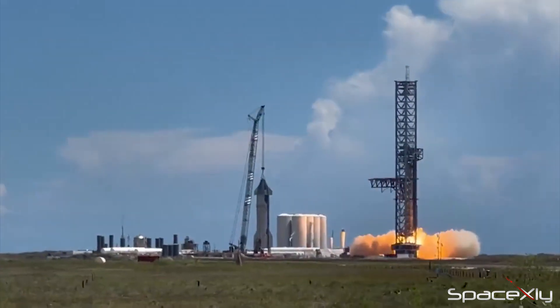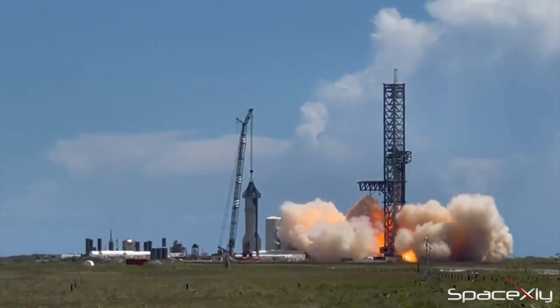I can't wait to see the first static fire of Booster 9, to see how SpaceX puts on a show to the doubters.